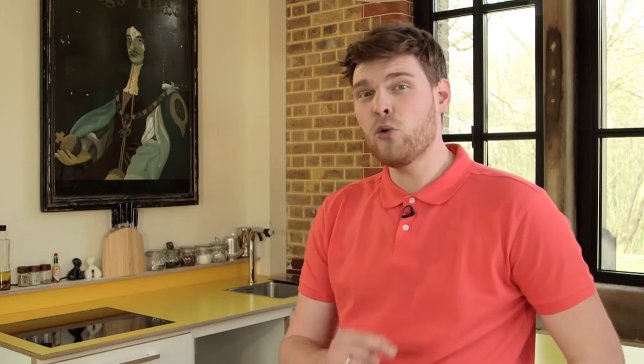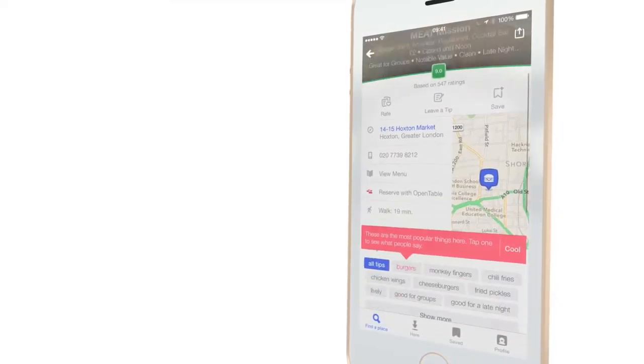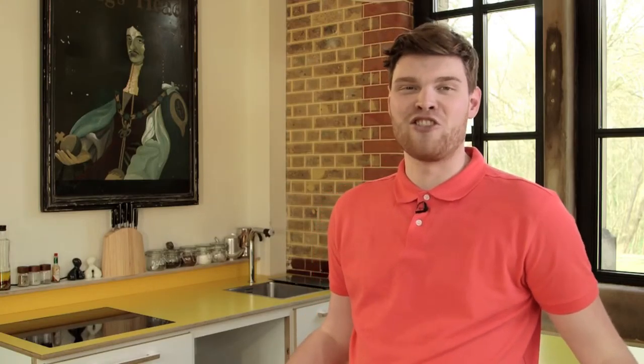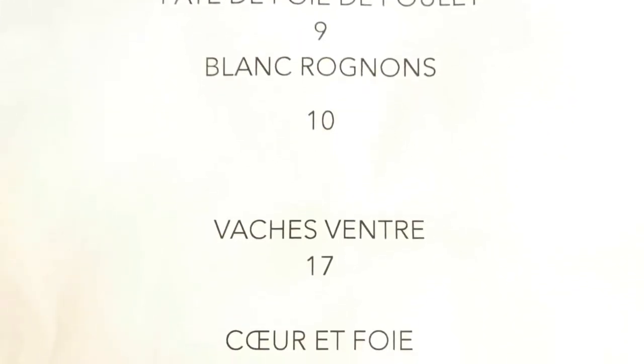Eat like a local with Foursquare — you'll never get overcharged in a tourist trap again. Very handy if you've ever spent £8 on a latte in Venice. Foursquare is a local search and discover app which provides a personalised local search experience. It takes into account the places that you go, the things that you do and what you've told the app that you like, giving recommendations of the best places to go around your current location.